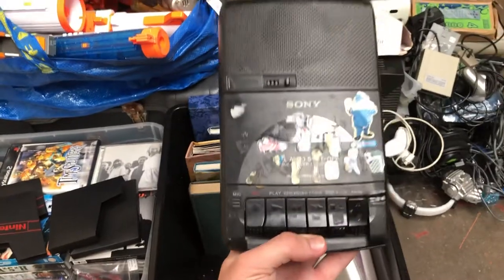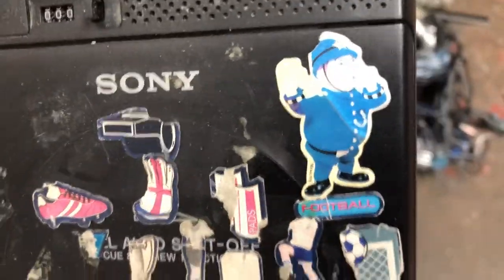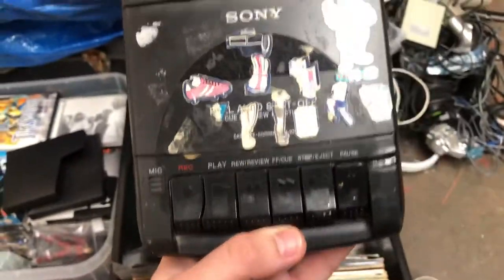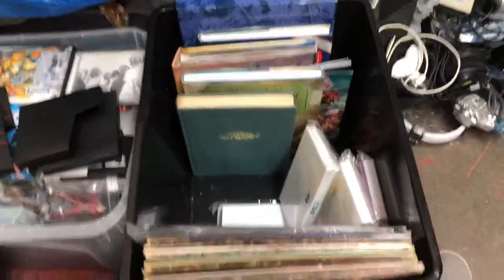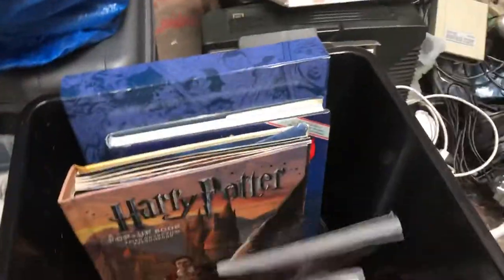Then you've got a lovely little cassette recorder with a load of stickers on it. Again, no idea if that works — I haven't got around to testing anything yet.